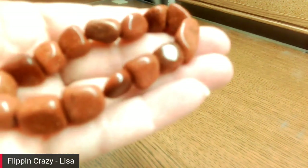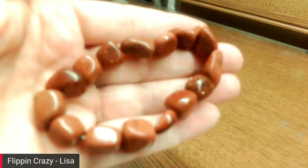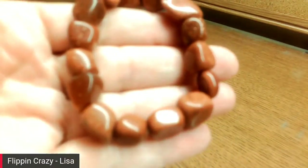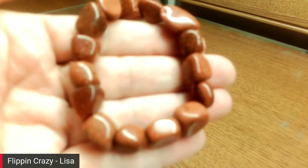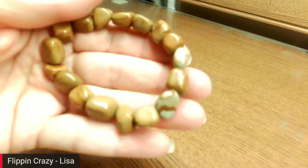Then I have a goldstone bracelet — see the shimmer there — and I think it's a polychrome jasper bracelet. It doesn't look like picture jasper; it looks like polychrome jasper.